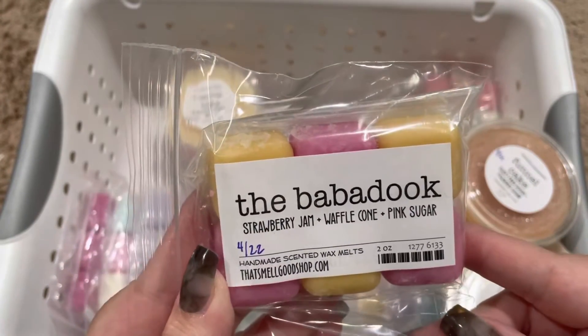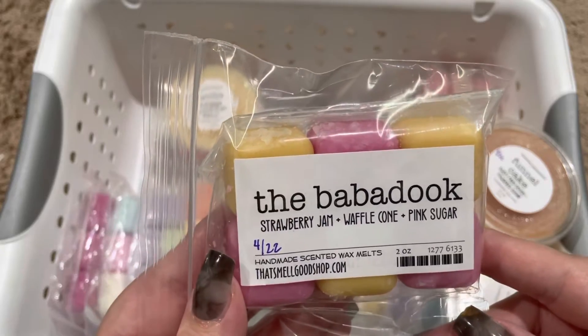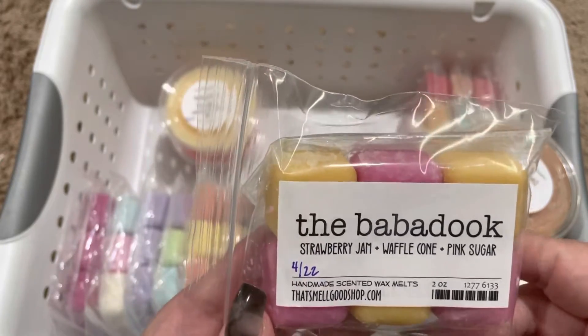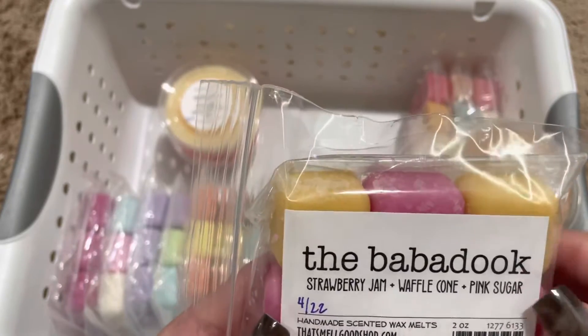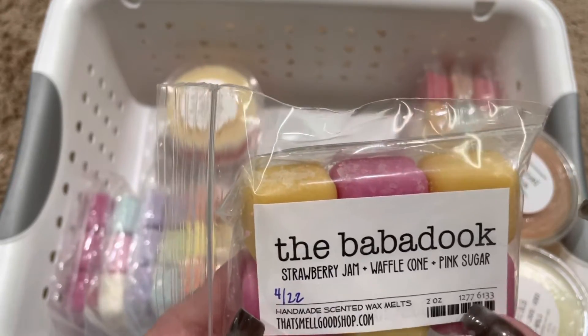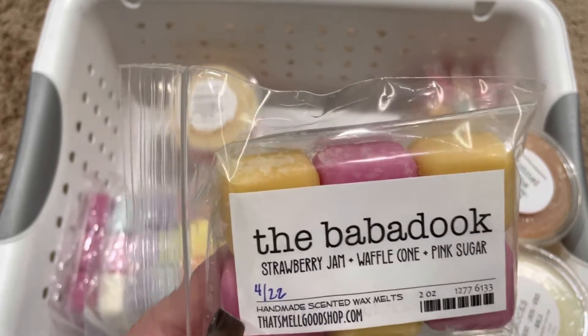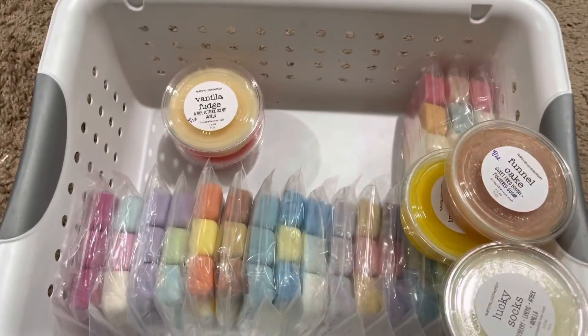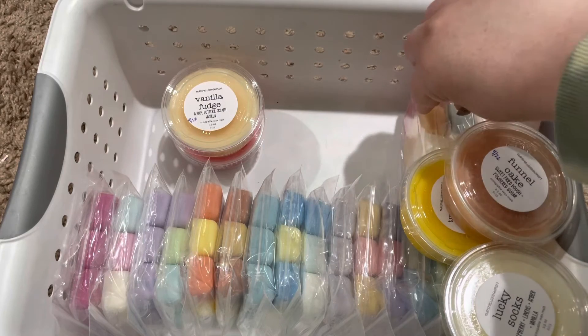Next, we have the Babadook, and this is strawberry jam waffle cone pink sugar. This is such a nice strawberry jam scent. It's definitely a strawberry jam bakery — if you like that kind of thing, I think you'd like that one.